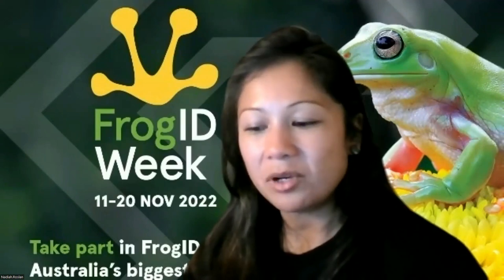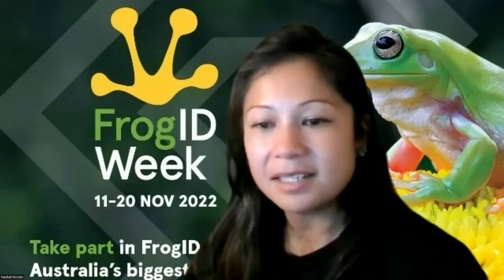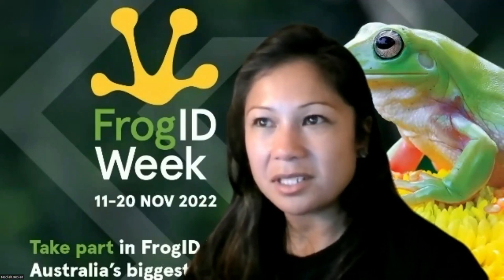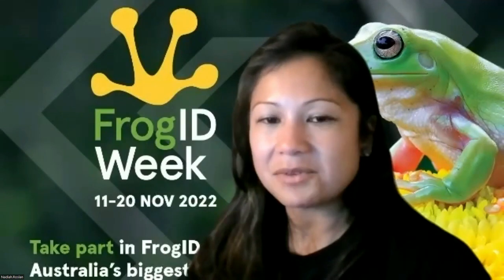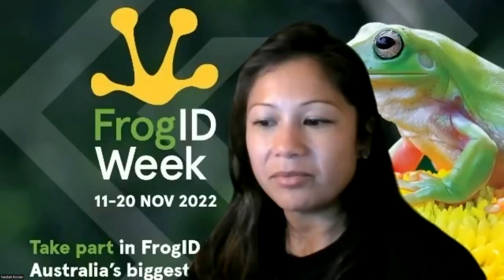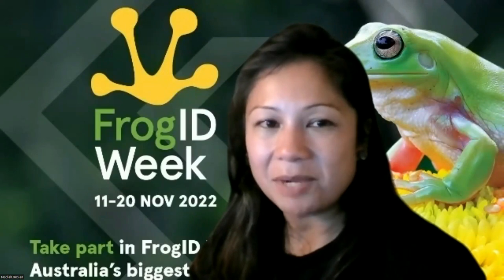One of our research associates, Dr Marion Anstice, is a frog expert and two species were actually named after her - because they're two species in the same genus, and the new genus is actually Ansticea. And Dr Jodie Rowley has also named a frog from her research in Southeast Asia after her mum.